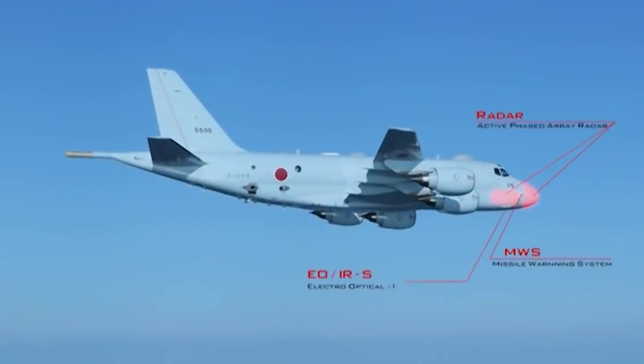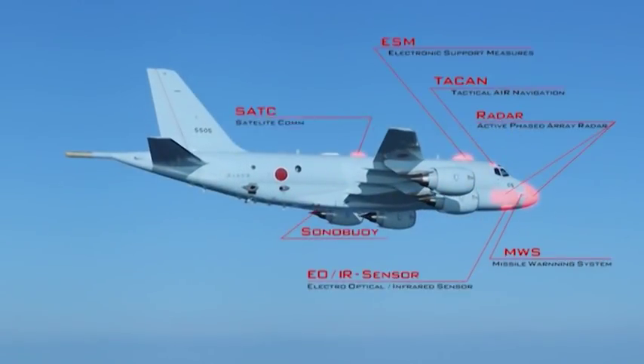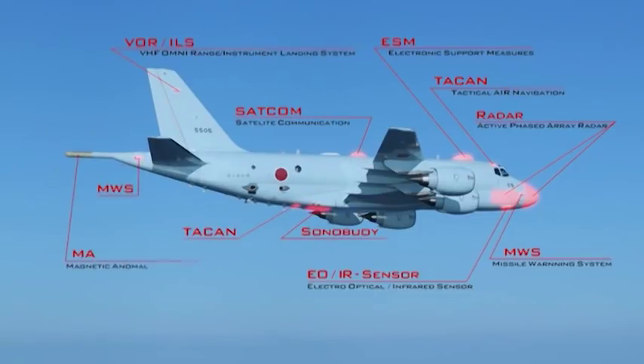The P-1 is best described not as a plane equipped with radar, but a flying mass of radar, sensors, and other detectors.